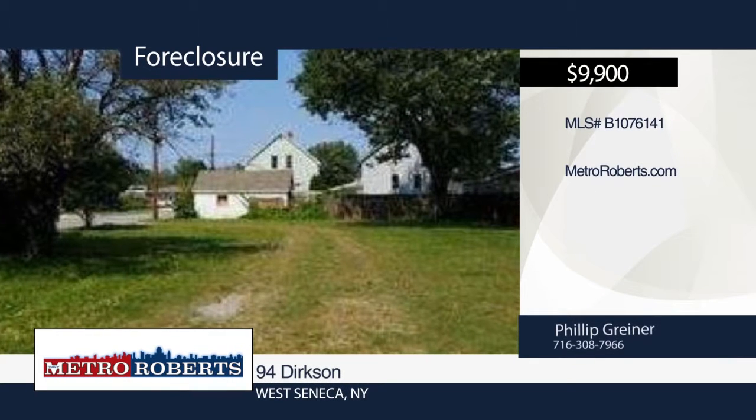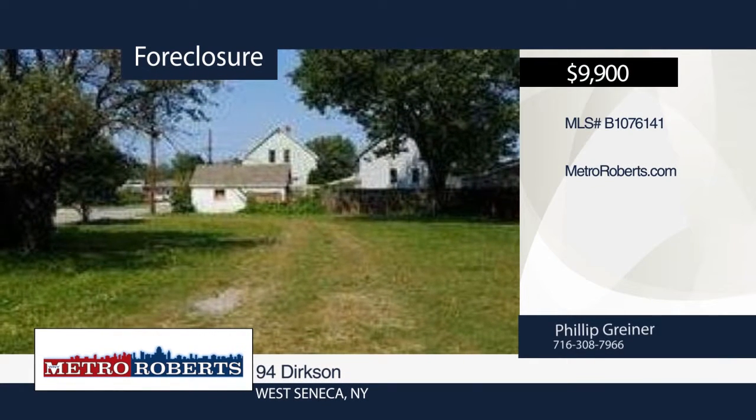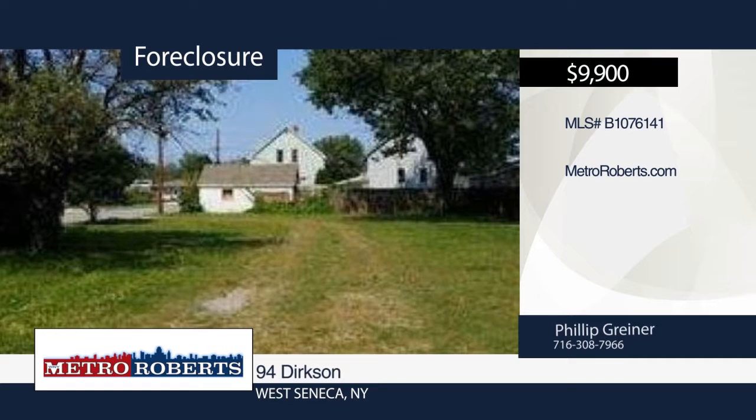Don't miss your opportunity to own this vacant lot. Metro Roberts REO would love to show it to you in person. Call now to learn more.